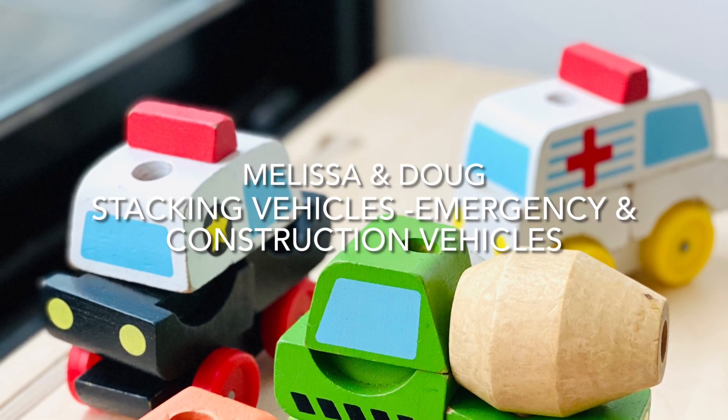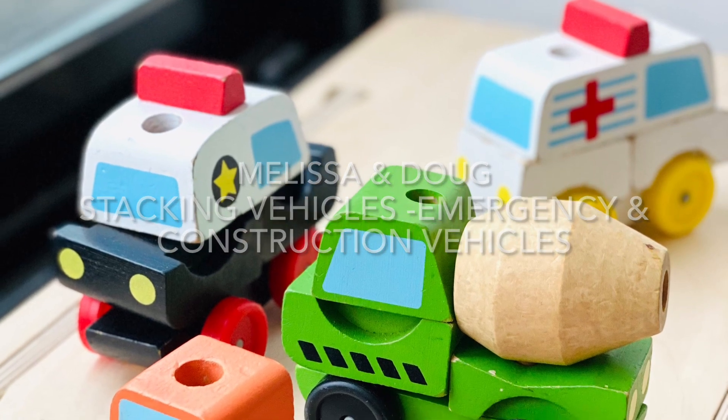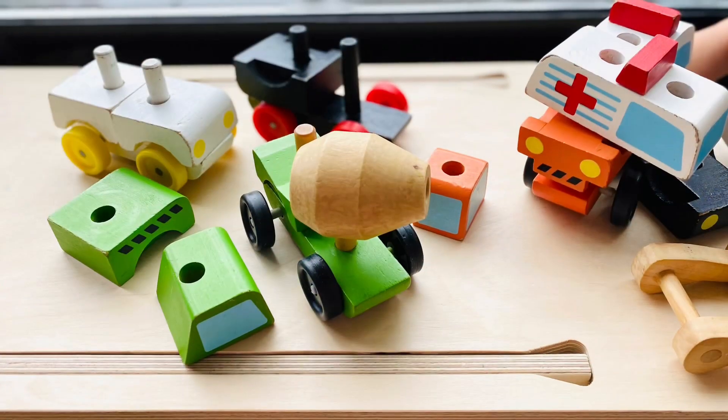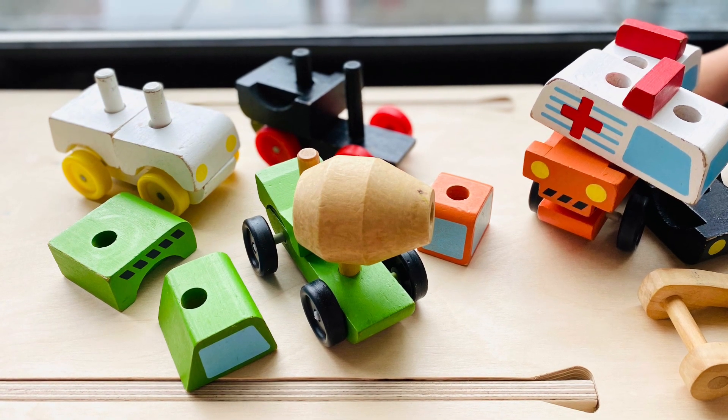Stacking Vehicles by Melissa & Doug. In the video, we have a bulldozer and a cement mixer for the construction vehicle set, and a police car and an ambulance for the emergency vehicle set.